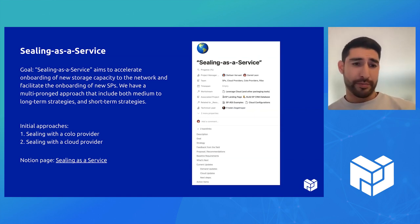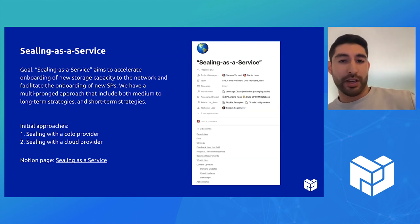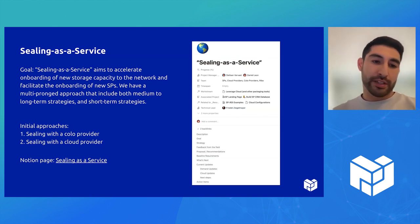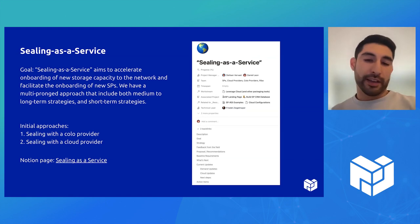Today we're going to focus on sealing with a colo provider and sealing with a cloud provider, although there are some other more long-term strategies in place. If you want to learn more, there's a Notion page linked out that has all the different ways we're approaching this.